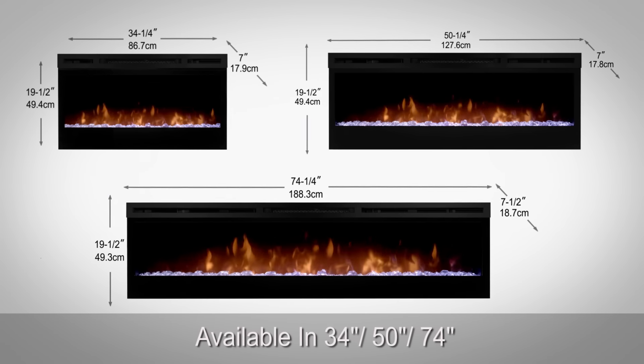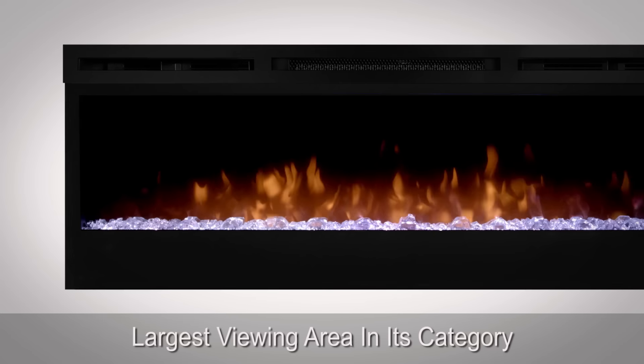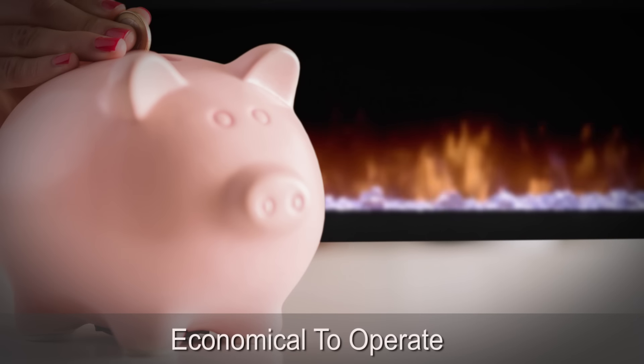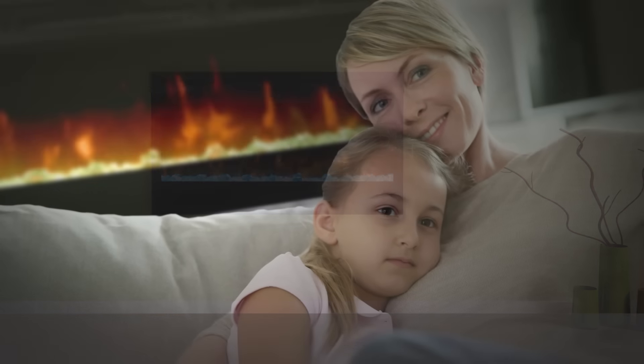Available in 34, 50, or 74 inches, the Prism series linear electric fireplace offers the largest viewing area in its category. Economical to operate, this green alternative is 100% efficient and completely safe with no harmful particulates or emissions.